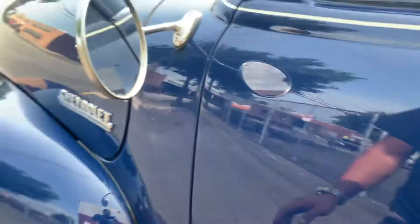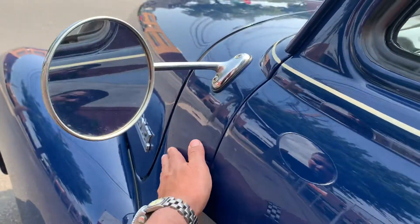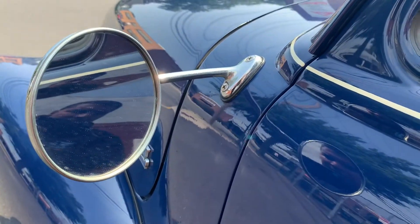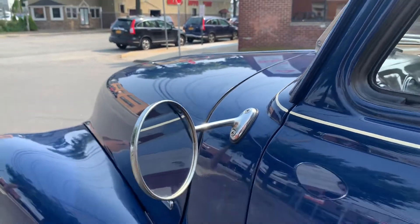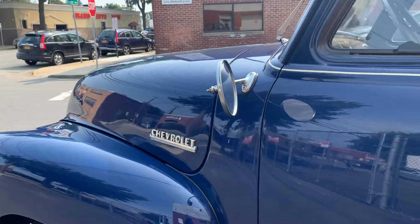Nice body seams here. There's something going on here — not rust or anything like that. Looks like maybe the primer underneath is just a little off, but it's not bubbling or anything. It just looks like an imperfection in the paint there.